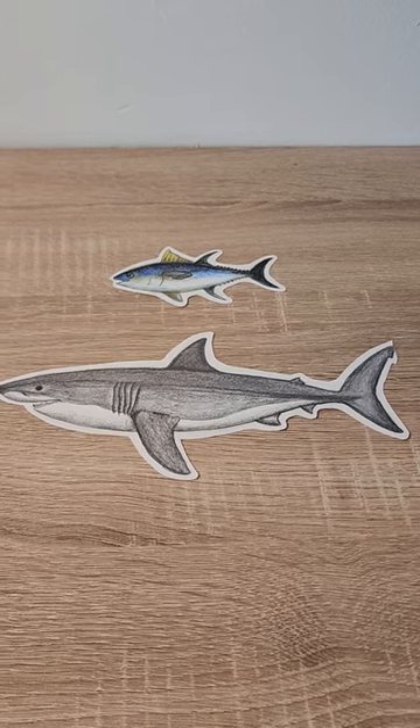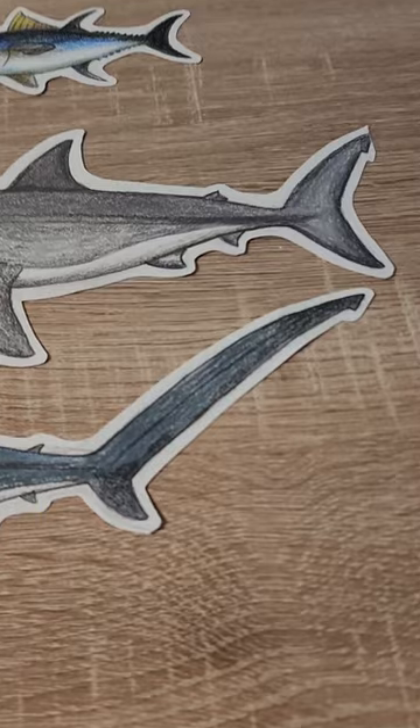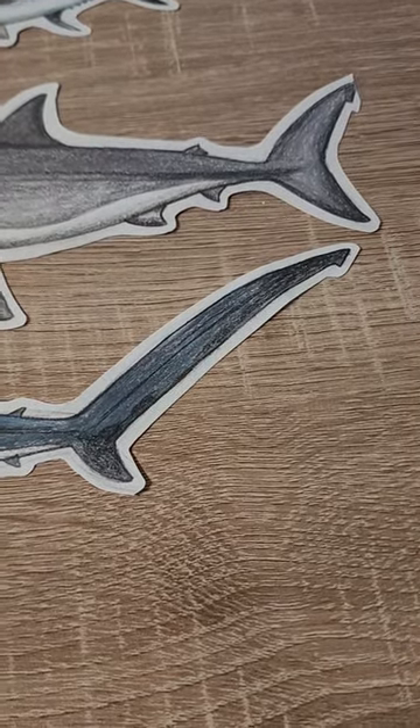Although not all heterocercal caudal fins appear symmetrical. Sharks such as this Atlantic common thresher shark have an extremely elongated upper lobe used to stun its prey.